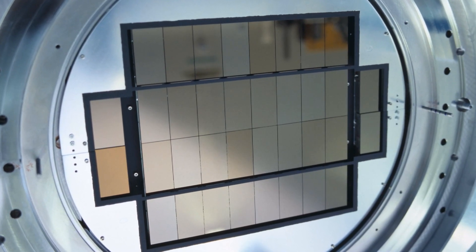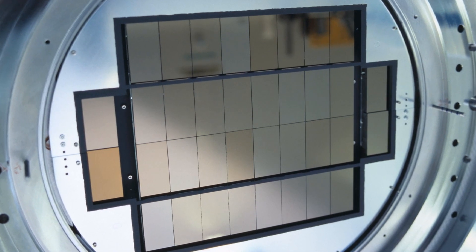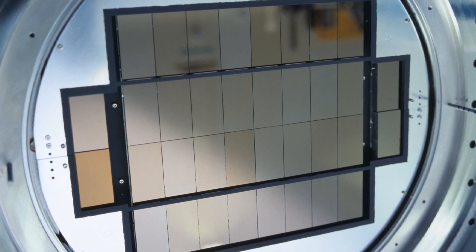OmegaCam was built and designed by a consortium of astronomers working in the Netherlands, Germany, Italy and at ESO.